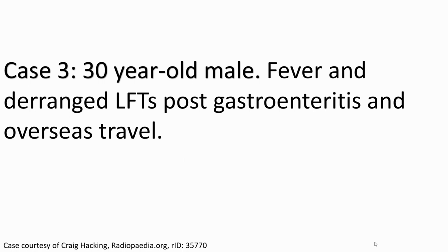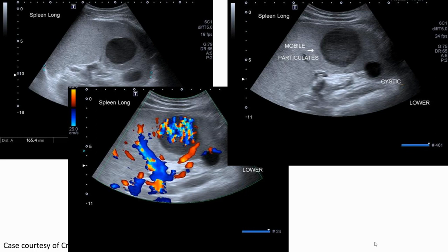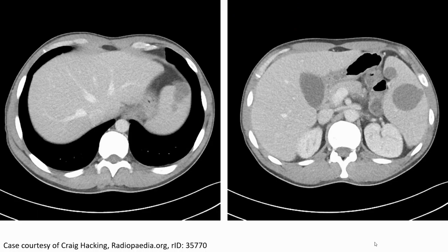Here is another case of a 30-year-old male presenting with fever, deranged liver function tests, post-gastroenteritis, and a history of overseas travel. The first ultrasound image shows well-defined rounded echogenic splenic lesions. On color flow Doppler, there is some peripheral and internal flow, though this may be artifactual. On CT, the liver shows no lesions, but in the spleen there are several well-defined hypoattenuation lesions.